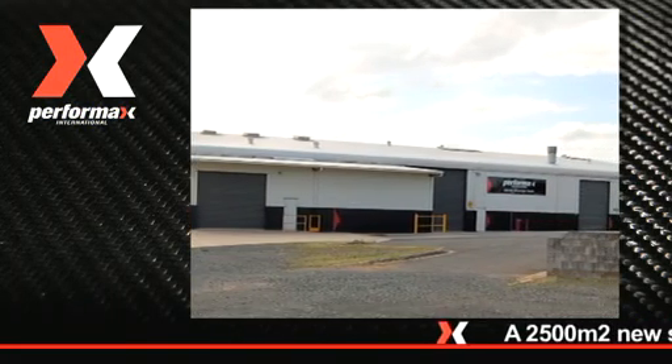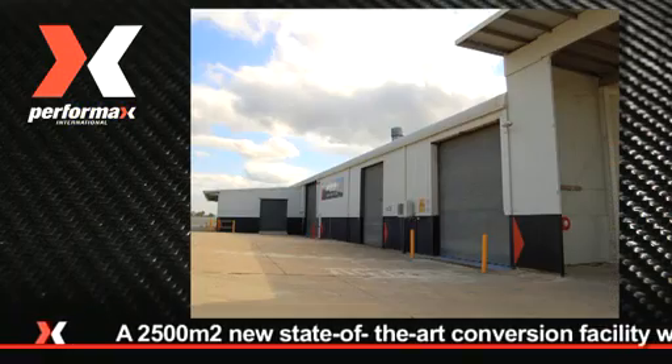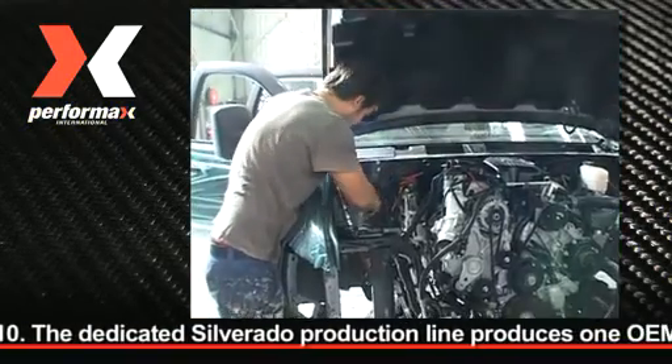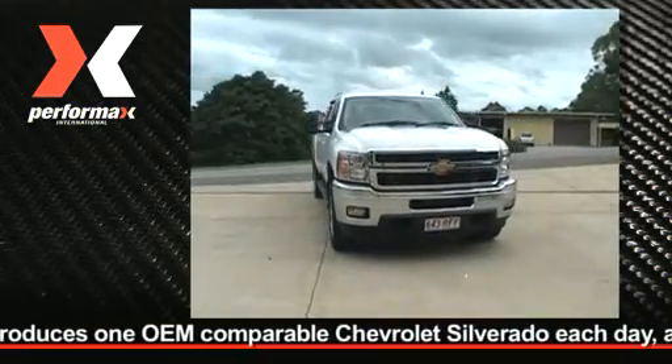In late 2010, Performax International opened their new state-of-the-art conversion facility. The premises used to house one of APM Newspaper's production plants. The new factory's great — we've been able to organise things a lot better and we've set up a little production line up there now. Performax is currently rolling out a truck a day and plans to double production within the next 12 months.